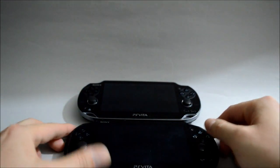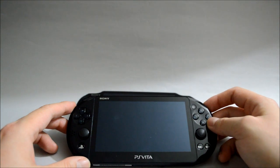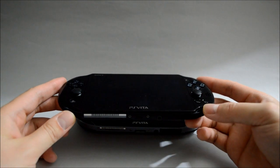A few years later, they released the PCH-2000, which is also known as PS Vita Slim. You can kind of see it's way thinner and a lot lighter.